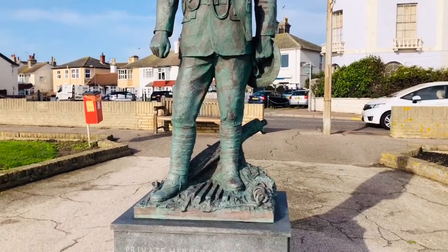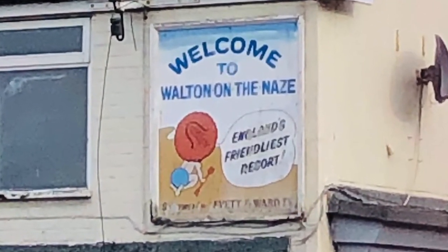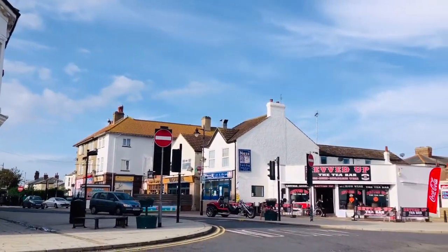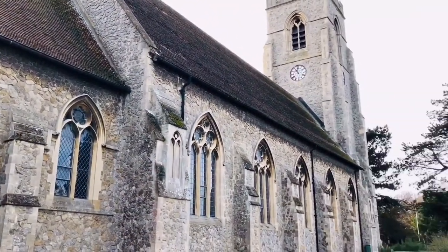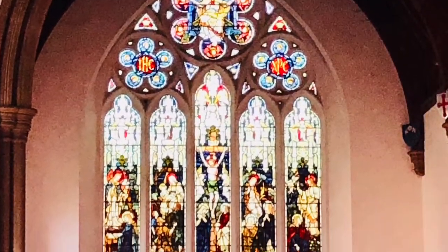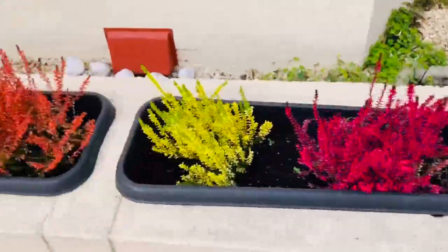There were lots of things to see. There was a really big selection of shops and a really good sweet shop. We visited this beautiful church to say a prayer. I love what this person has done with their front garden.